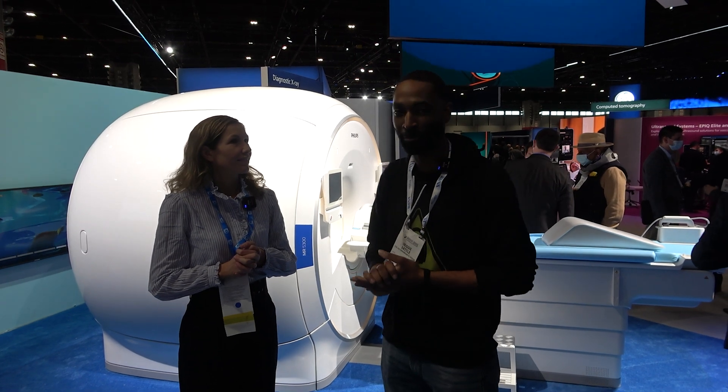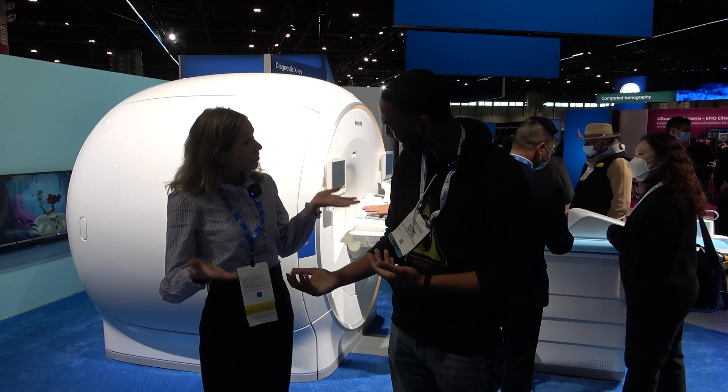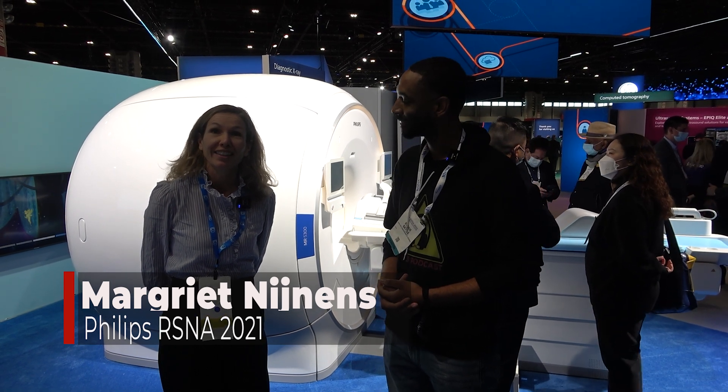I'm Reggie with Zone 3 Podcast, and we are here in the Philips booth looking at some of their new technology. I'm here with Margriet Neiders. I'm leading the MR product management team for Philips, and I come from our global offices in the Netherlands.